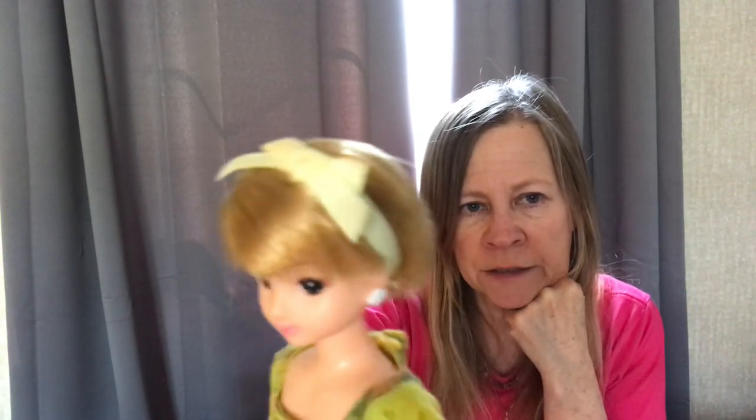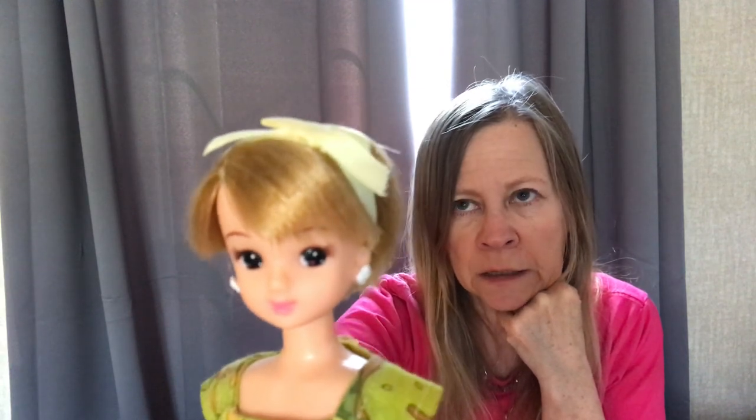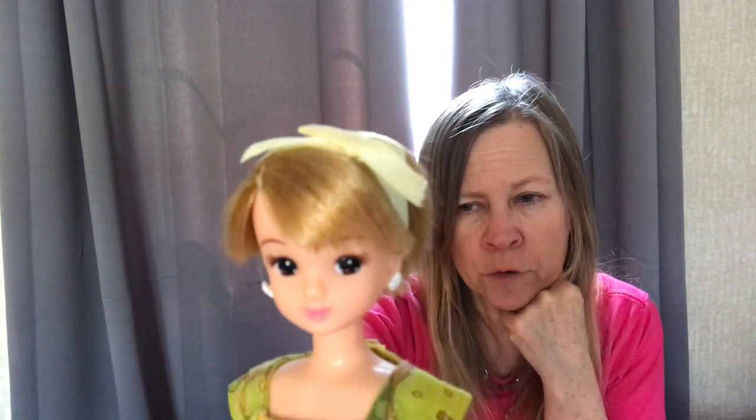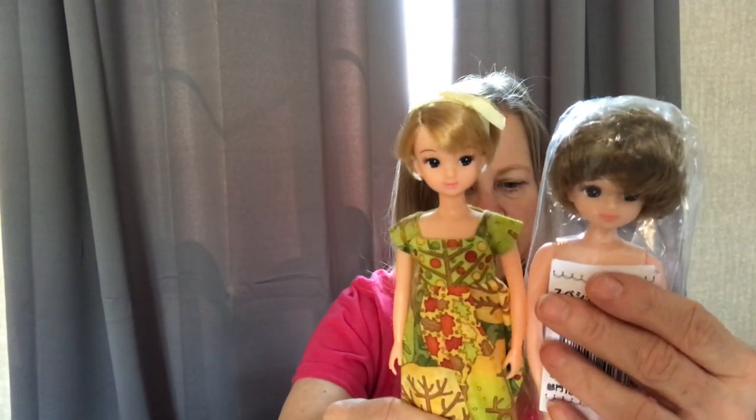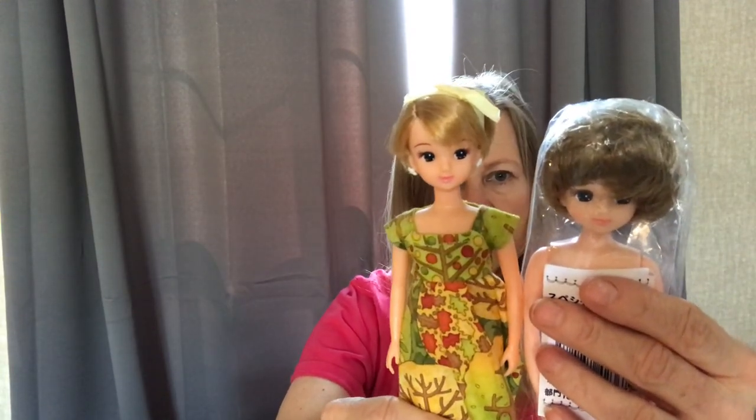Here's an example of a Licca middle school doll. She's not the high school, but she's the middle school. Funny that her face mold really looks like Izumi, her friend — which is the third or fourth generation Izumi. I think she's really cute. She is small — just slightly taller than the Gen 4.